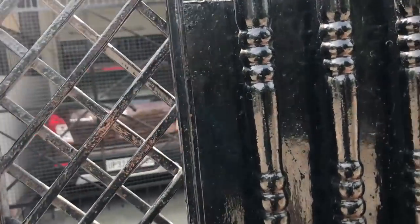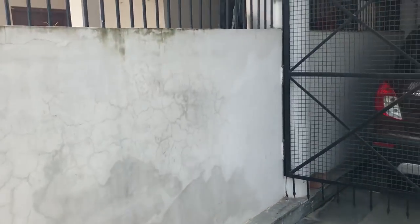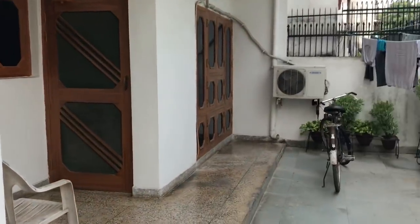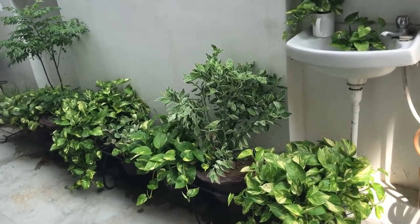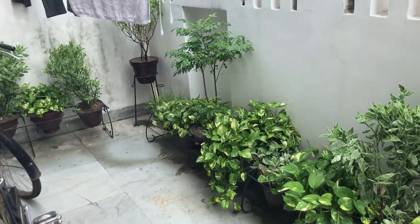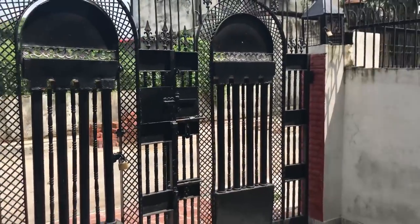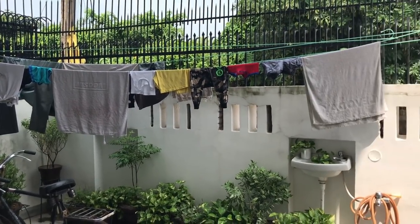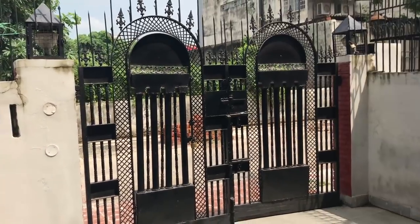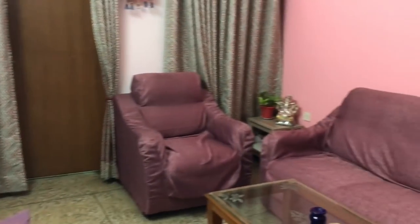After going inside there is a patio or open space. There is a garage where Papa is standing. Let's go inside — this is our main entry gate, this is our house.